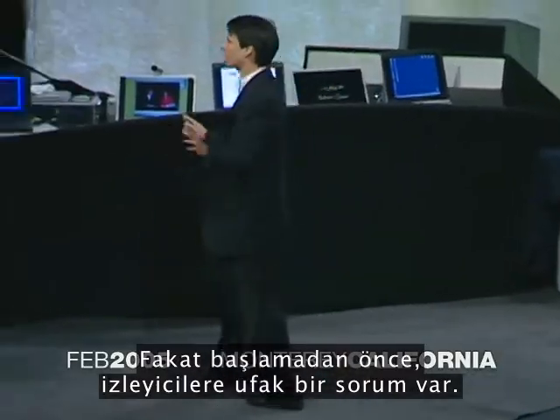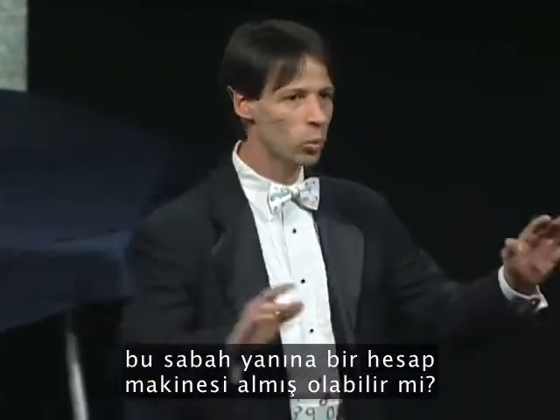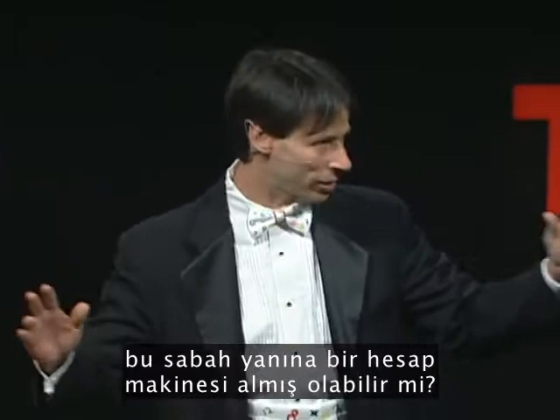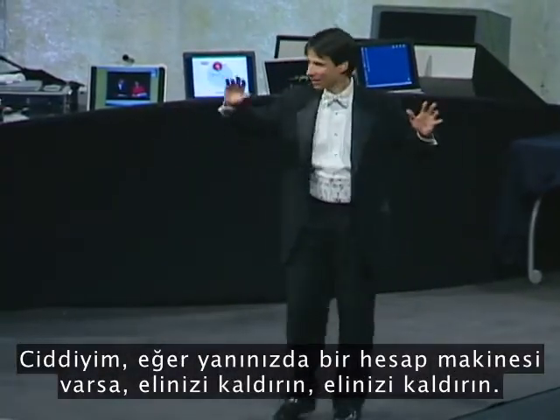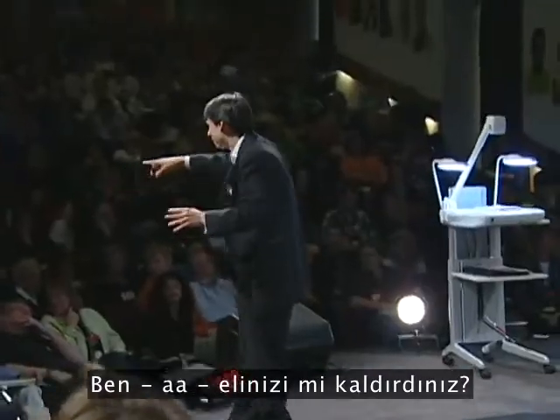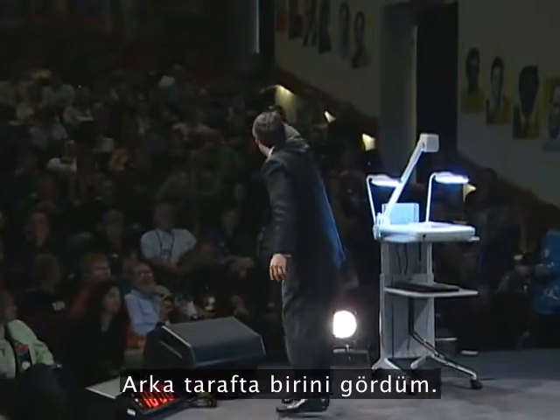But before I get started, I have a quick question for the audience. By any chance, did anyone happen to bring with them this morning a calculator? Seriously, if you have a calculator with you, raise your hand. Did your hand go up? Bring it out. Anybody else? I see one way in the back.